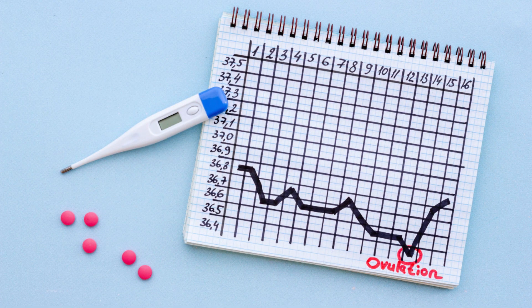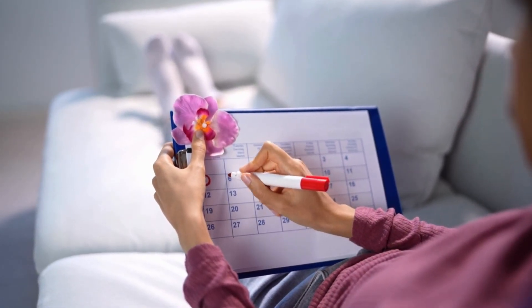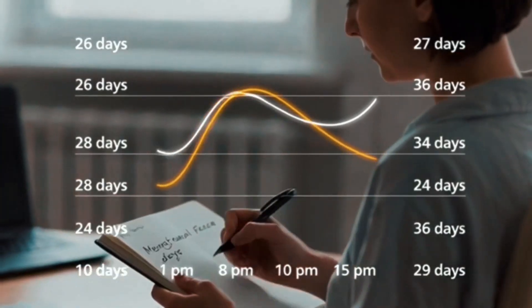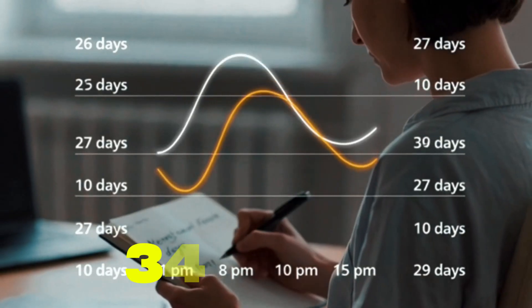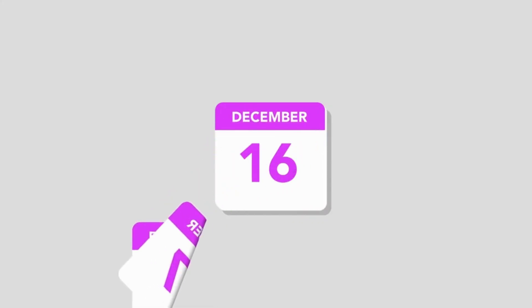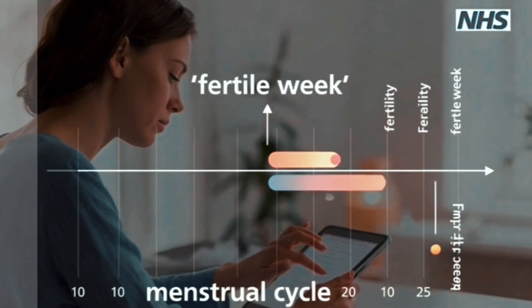A good starting point is to keep a simple record of your cycle. Note the first day of each period as day 1, and count up to the day before your next period begins to work out your cycle length. Over a few months, you'll see whether your cycle is usually 26 days or 34 days, or whether it varies. Remember that ovulation tends to happen about 10 to 16 days before the next period, regardless of overall cycle length. Rather than narrowing down to one exact day, it's often more realistic to work with a fertile week.